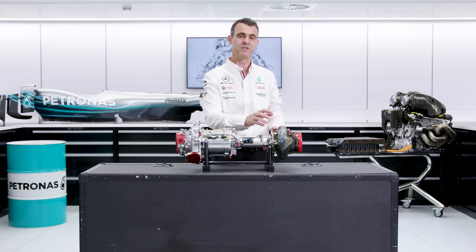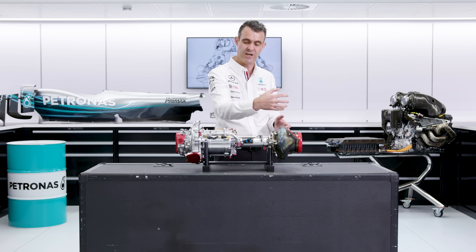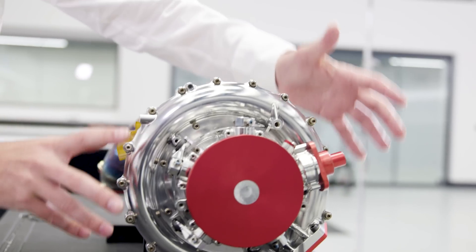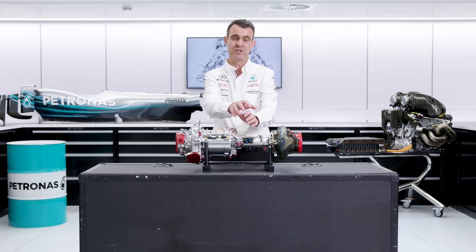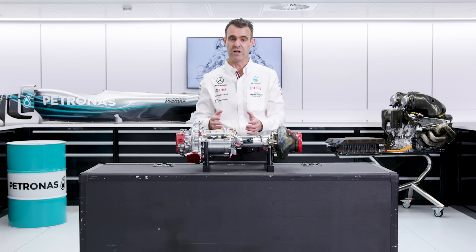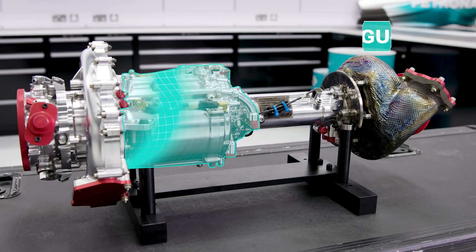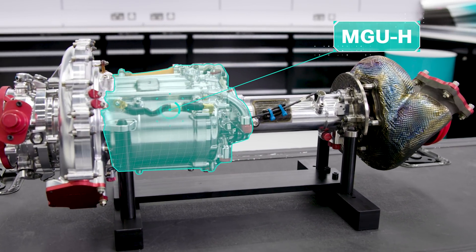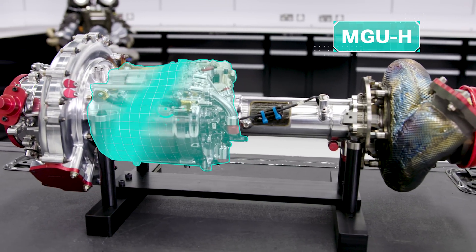As we've described, the rear of the turbo — the turbine — is interacting with the exhaust gases, so interacting with the combustion engine. The compressor is also interacting with the combustion engine as it forces the air into the combustion chamber. But also what you can see here in the middle of this turbocharger is actually an electric motor.